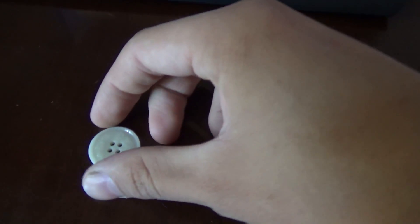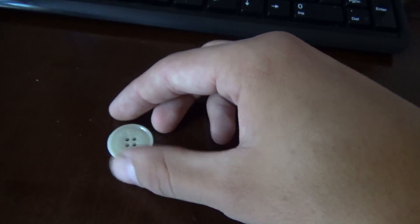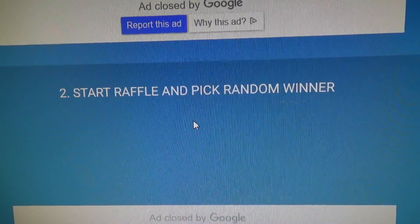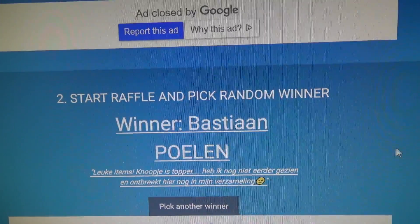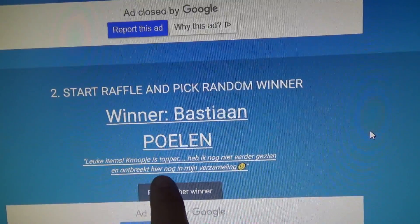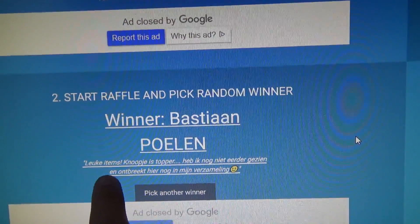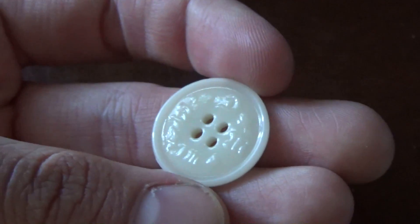The last prize — the World War II glass button from the female Hitler Youth, pretty rare. Found them in a dump in the forest, very rare to find. Let's see who's going to win the glass button. And the winner is going to be Bastian Poelen. His comment in Dutch: 'Leuke items, knoopjesstopper, I haven't seen it before and it's not in my collection.' He's actually saying: very nice items, the button is amazing, I've never seen it before and I don't have that one in my collection. Congratulations, you've just won it — Bund Deutscher Mädel.